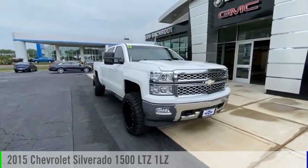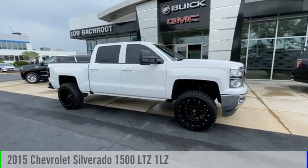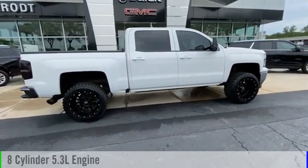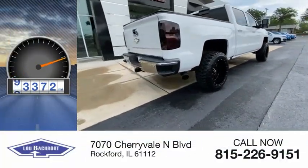Stop by and take a look at the 2015 Silverado 1500. This vehicle is powered by a 4-wheel drive, 8-cylinder, 5.3-liter engine. This vehicle has less than 95,000 miles.